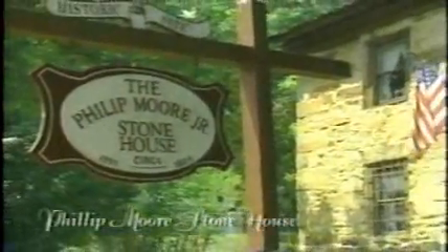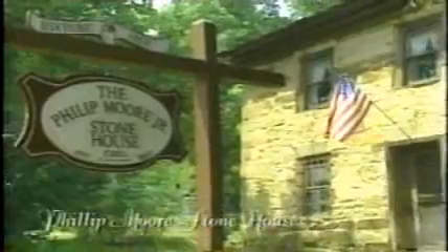Known as the Cradle of Methodism, this house was where many frontier circuit riders — itinerant Methodist ministers — would meet to discuss the future of the Methodist Church.